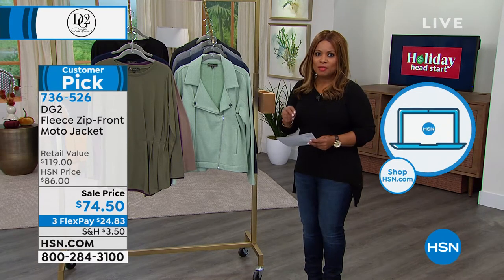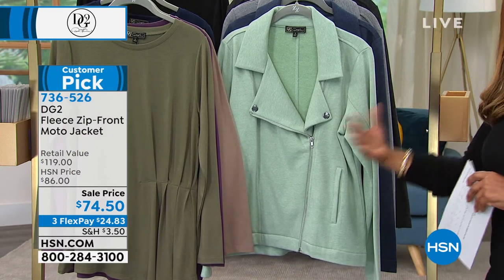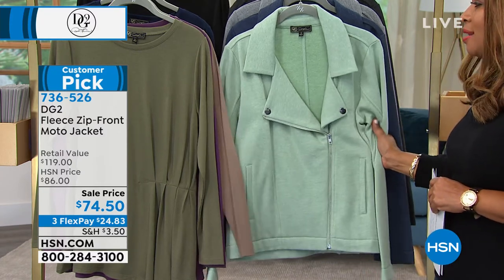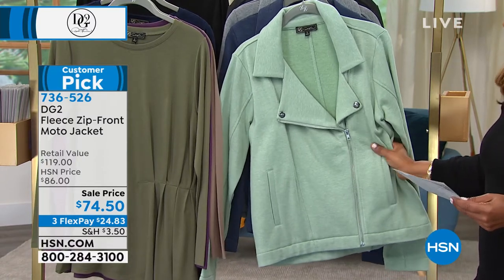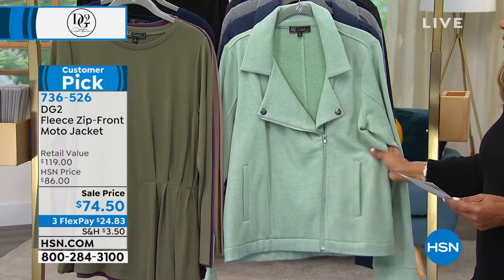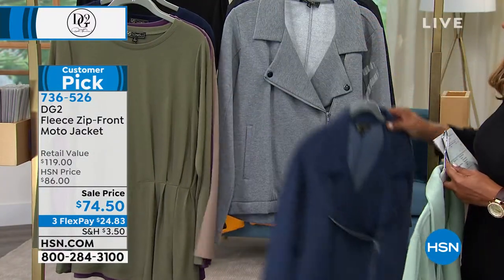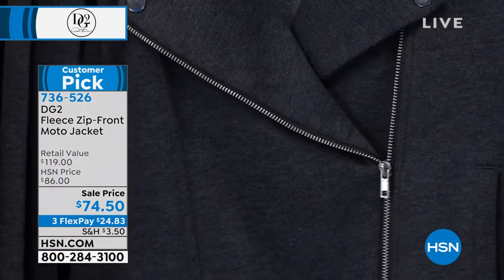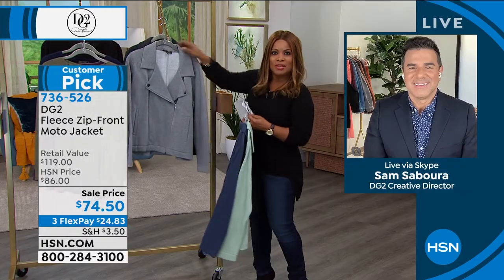Here's another highly reviewed jacket. The first iterations of moto jackets are typically in leather. What so many women love is the sportiness of that moto jacket but in a fabric that's soft and forgiving. This is the zip front fleece moto jacket — ideal as temperatures begin to dip in the morning and evening. It's on sale. The first color is a moss green, then we have navy, gray charcoal, and black — which is actually a deep deep charcoal rather than a jet black.